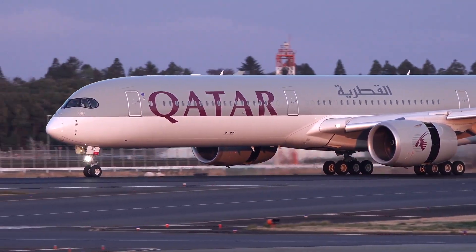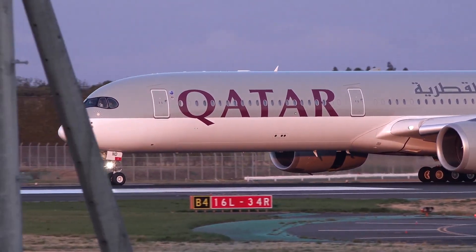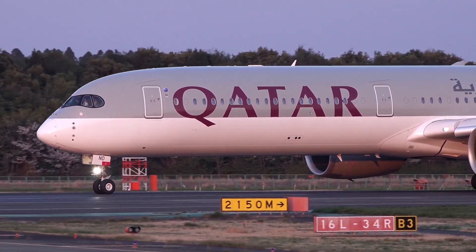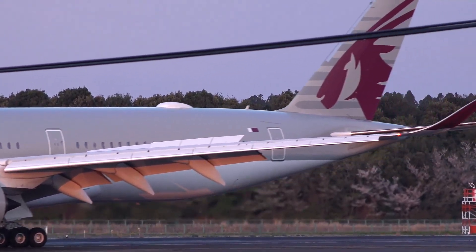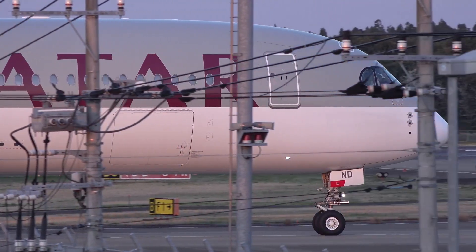In response, the ATSB has issued a SAN advising manufacturers and operators of all large transport aircraft to consider what types of unreliable airspeed situations may occur, how that information is presented to pilots, and what responses are expected from pilots in order to avoid situations like this.